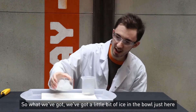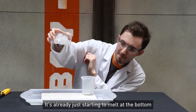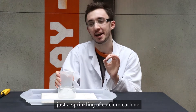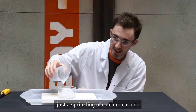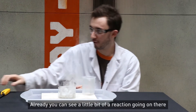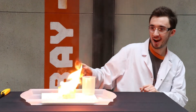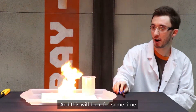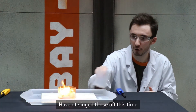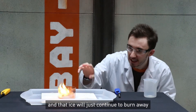So what we've got is a little bit of ice in the bowl just here — it's already just starting to melt at the bottom. What we're going to do is add just a little sprinkling of calcium carbide over the top. Already you can see a little bit of reaction going on there. And this will burn for some time. Hope my eyebrows are still there — I haven't singed those off this time. And that ice will just continue to burn away.